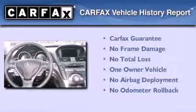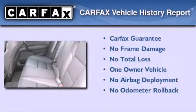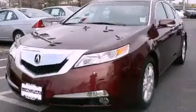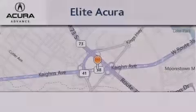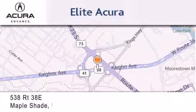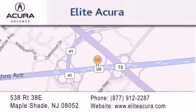This Acura has had only one owner, and it qualifies for the Carfax buyback guarantee. Contact us today to arrange your test drive. Elite Acura is located at 538 Route 38E in Maple Shade. Our goal is to exceed all of your expectations to ensure that you'll return for future visits.